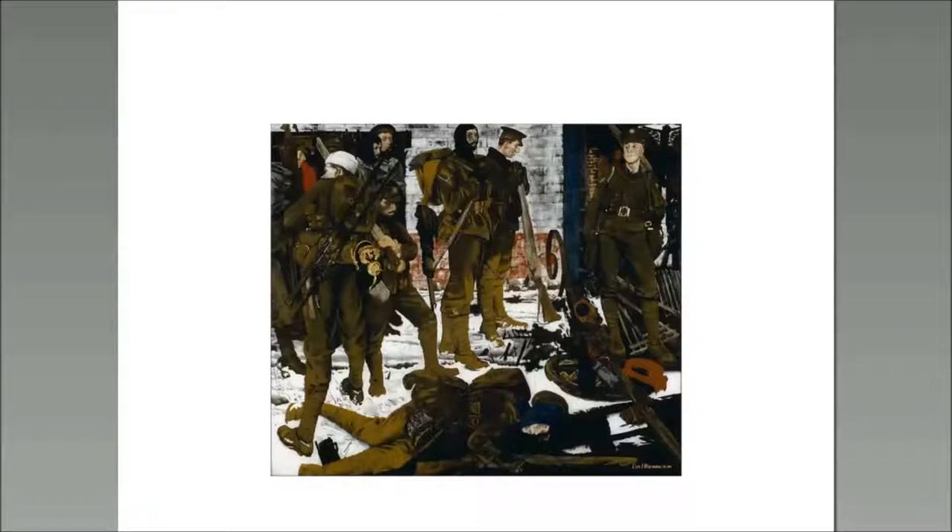The painting done in 1916 by Eric Kennington, called 'The Kensingtons at Laventie,' was shown and caused an absolute sensation. So much so that Charles Masterman, who headed the British War Propaganda Bureau, was prompted to take the idea further.